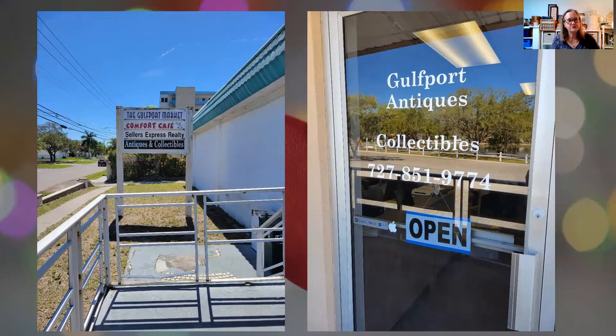I thought it'd be fun to show a few pictures of the shop. On the left is actually the outside — that's 58th Street on the left there. You can see the sign out front that says Gulfport Market, Comfort Cafe, which is a real cute little restaurant, and then antiques and collectibles. On the right, we're all the way at the end of the strip mall, and there's the front door — Gulfport Antiques and Collectibles.